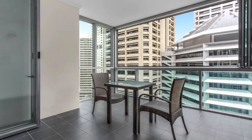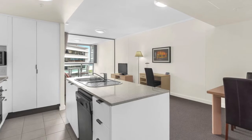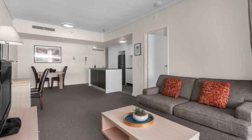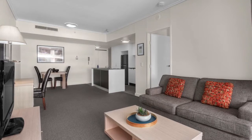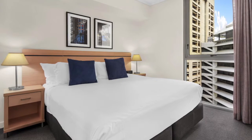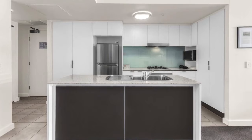Investors and first home buyers, look no further than this Festival Towers gem. Located on the 20th floor, this versatile property can generate huge returns. This spacious one bedroom with modern bathroom is a stylish apartment with a fully equipped kitchen. Open plan living and dining on a total of 66 square metres.